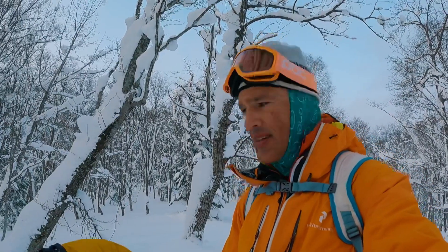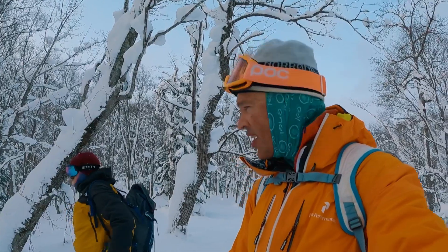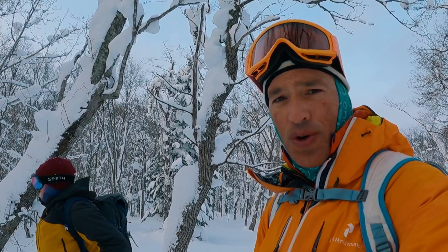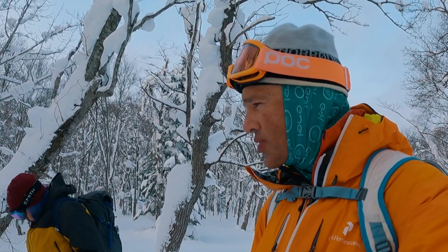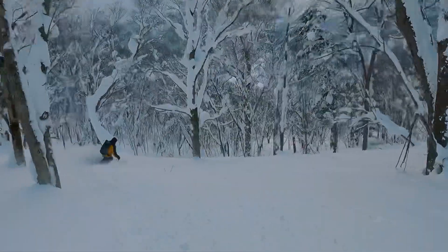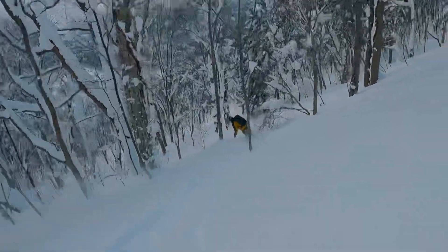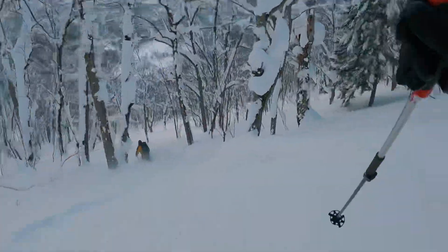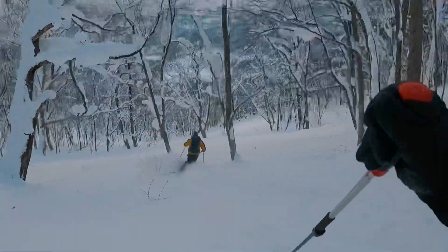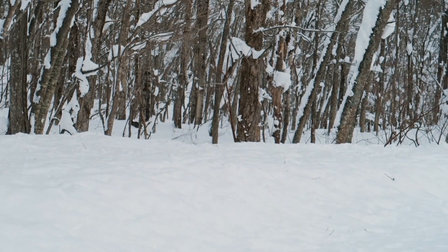We made our last ascent up for the day and we're just trialing out what looks to be quite a nice return run. We haven't done it before but it's got a nice pitch to it and it all looks good. We'll see you next time.